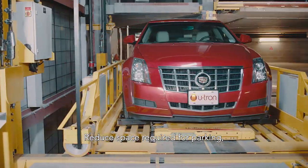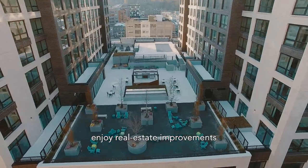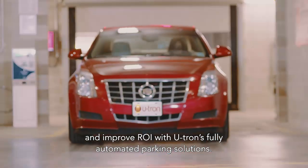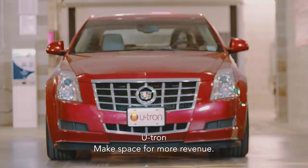Reduce space required for parking. Enjoy real estate improvements and improve ROI with U-tron's fully automated parking solutions. U-tron — make space for more revenue.